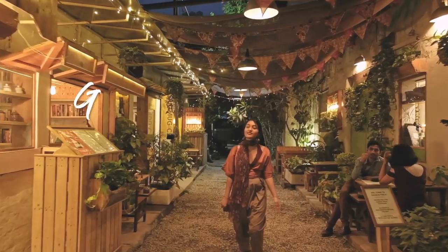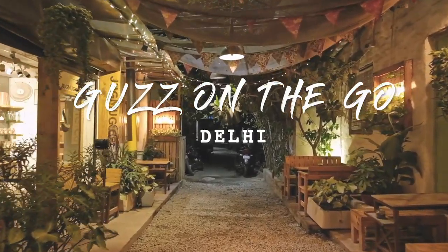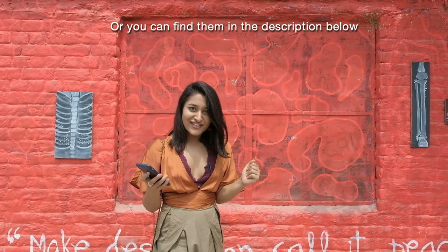I think if Dili Heart, Hauz Khas Village and Streets of Paris had a baby, that would be Champagalli. It's a small little lane in Saakir. If you can't find it, Google Map it — you'll find the directions.